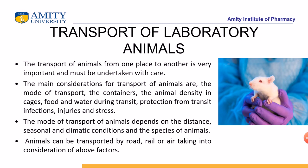The main considerations for transportation of animals are the mode of transport, the containers, and the animal density in the cage. Too many animals should not be kept in one cage, as they can fight, injure themselves, or transmit infection to one another. Climatic conditions also play a major role — temperature and weather conditions should be taken care of before transporting animals, as requirements vary by species.